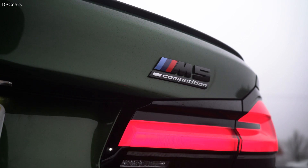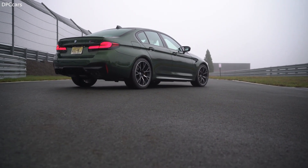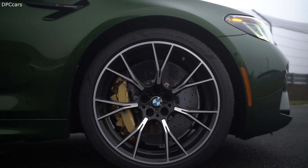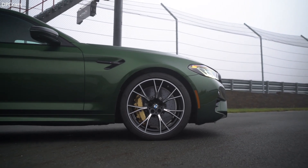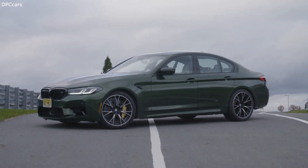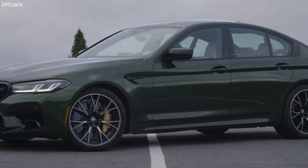What doesn't change in the update is power. The standard 2021 M5 still gets 600 horsepower and 553 foot-pounds of torque from a twin-turbocharged 4.4-liter V8. The M5 hits 60 miles per hour in just 3.2 seconds and tops out at 190 miles per hour with the optional M Driver's Package. The slightly more powerful M5 Competition produces 617 horsepower and 553 foot-pounds of torque, giving it a 0-to-60 mile-per-hour time of 3.1 seconds.